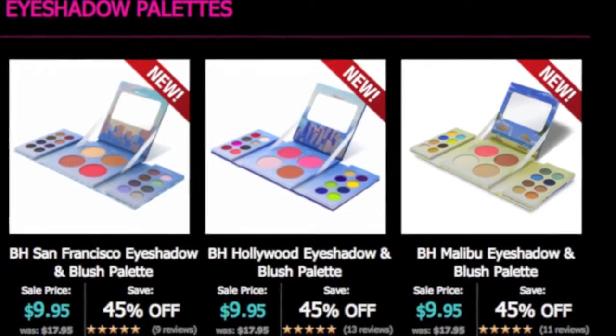On their website you cannot purchase all three together or even single ones, but I did find individual palettes — eyeshadow palettes with blushes worked around each color. They have the Hollywood palette, San Francisco palette, and Malibu palette. I actually have Malibu on right now — it's a pretty gold color and I absolutely love it. Each palette is about $17, but as of today, July 15th, they are on sale for about $10.